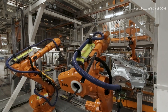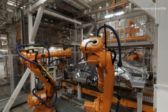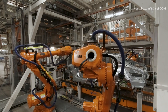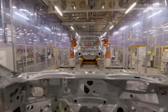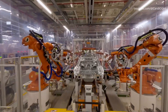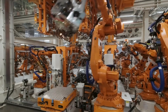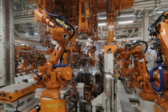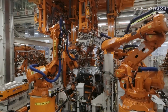A high degree of automation for premium quality. Neckarsulm is the first site in the group to install all add-on parts in the body shop fully automatically. In this way, Audi improves the fitting accuracy of the add-on parts and minimizes external influences. Seven robots are used simultaneously for the highly complex fender attachment alone.